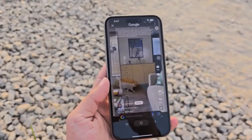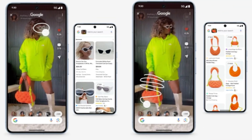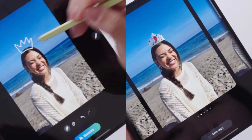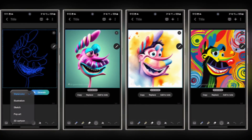Circle to Search allows you to circle something in your photos to instantly search for more information about it — great for quick research or finding similar images. Sketch to Image: if you love doodling, this one's for you. You can draw a sketch and the AI will turn it into a fully rendered image, which is super handy for creatives.